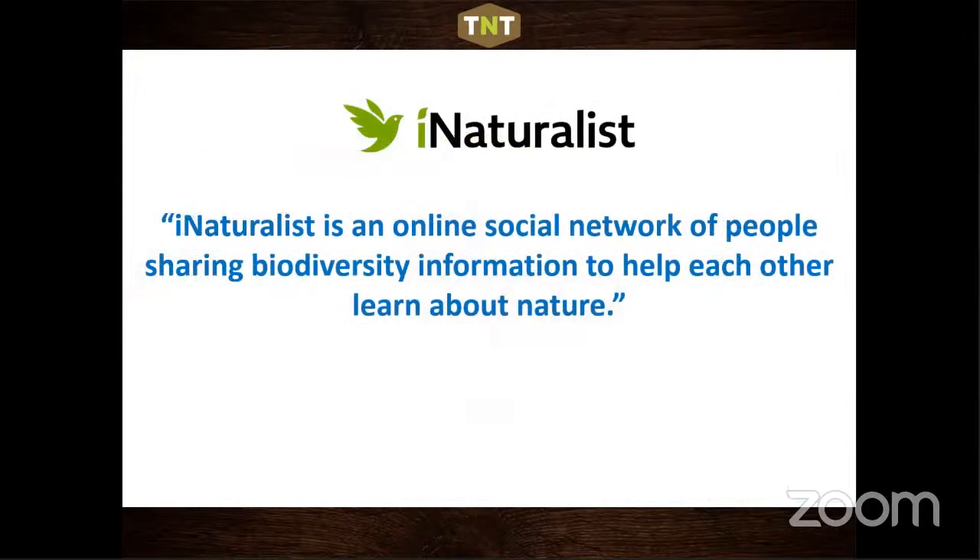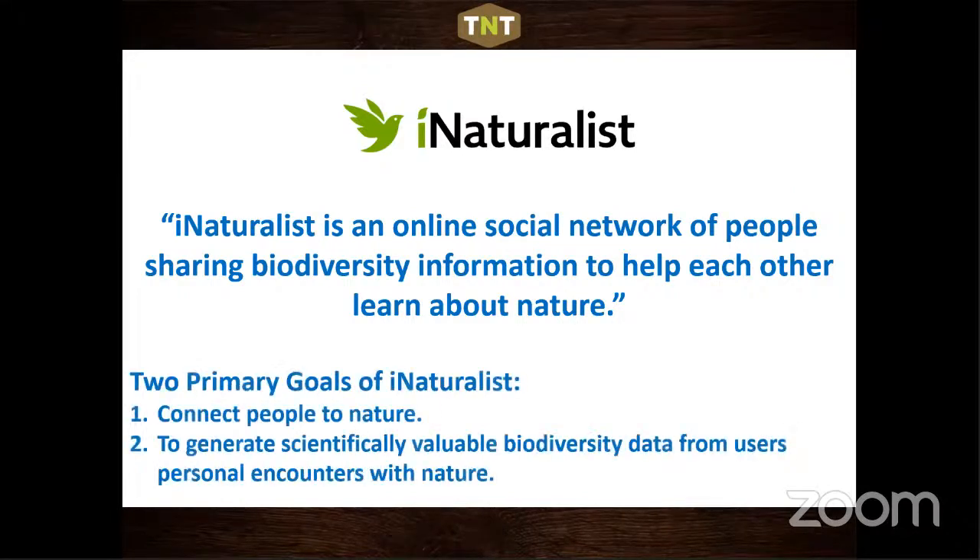The third tab on our webpage is Get Involved — and iNaturalist is how we market getting people involved across the state. iNaturalist, developed by graduate students in California, is now a global app and phenomenon. It's an online social network of people sharing biodiversity information to help each other learn about nature. Its two primary goals are to connect people to nature and to generate valuable data from users when they're out in the field.